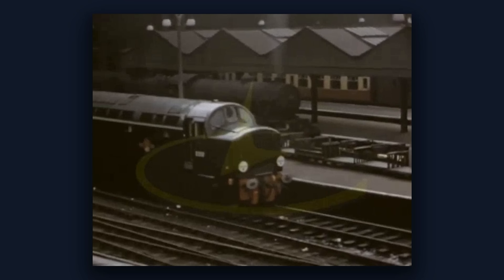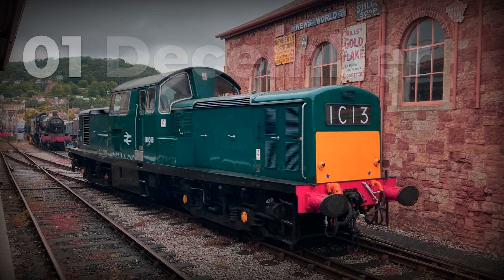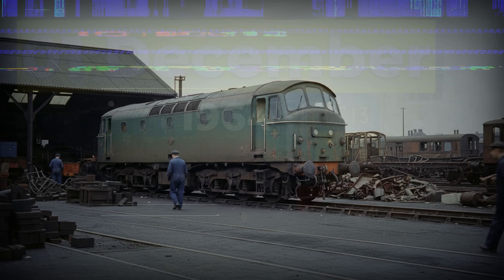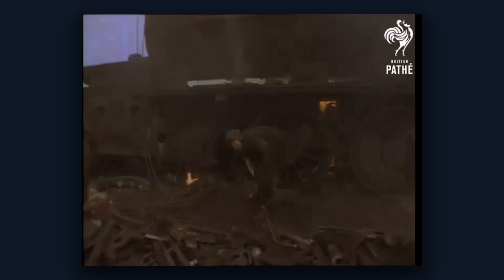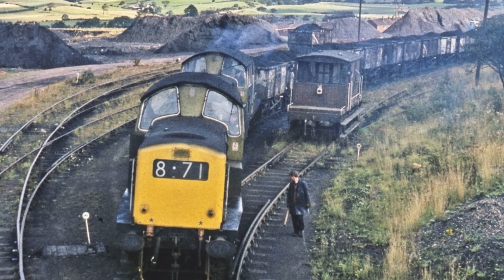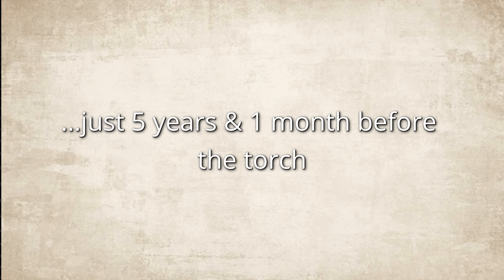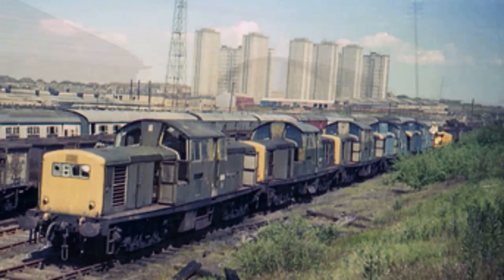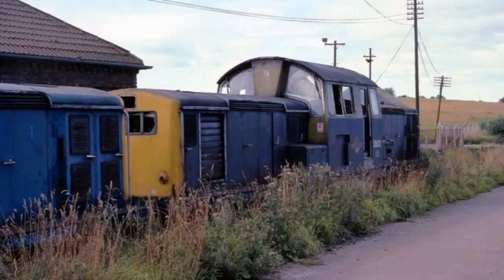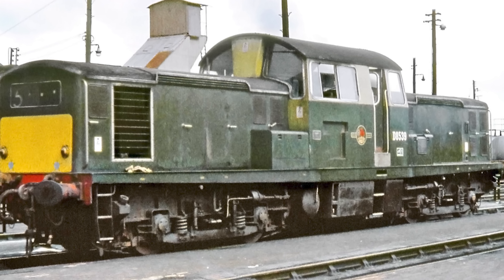Locomotives built to be the standard could not actually do standard work. D8611 entered service December 1964, withdrawn October 1968 — forty-six months, under four years from factory floor to scrapyard. D8537 went first, July 1968, with sixty-one months working life, part of that time stored in sidings waiting for repairs that kept not coming. By 1967, long lines of Claytons were already being stored out of use, and withdrawals began the following year.